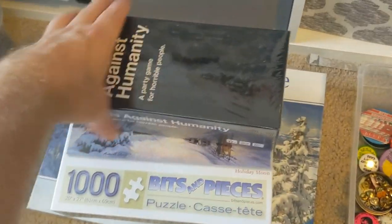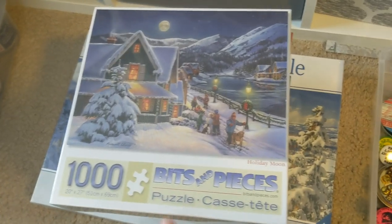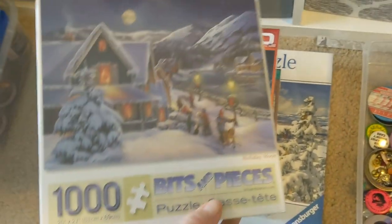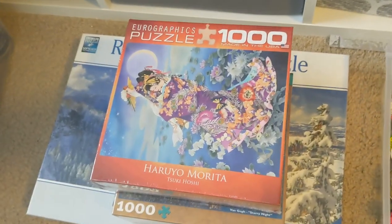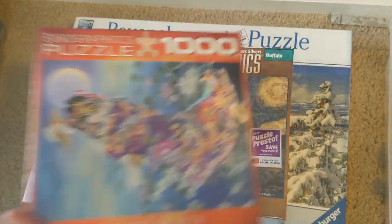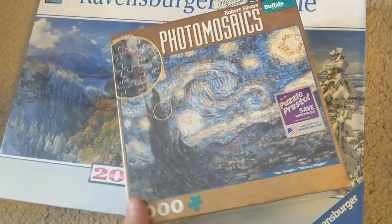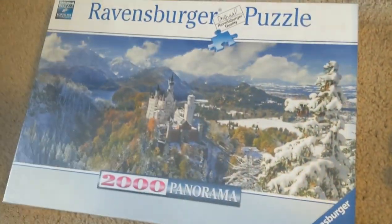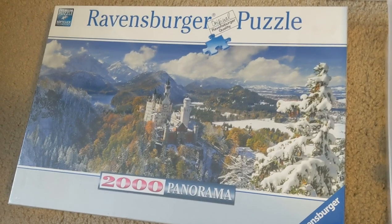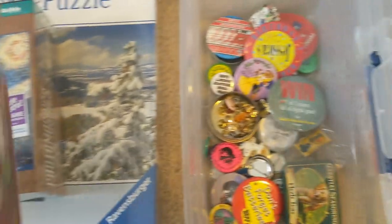I picked up some new games. This game here was just a dollar — new and sealed Cards Against Humanity, comps are like $10 and up. I like to pick up brand new sealed puzzles, so I got a couple of those for just a dollar each — comps on these are about $15. Same thing on this one — Photo Mosaics, just a dollar, comps again $10 to $15. And a nice large panoramic puzzle, brand new and sealed, just a buck or two.